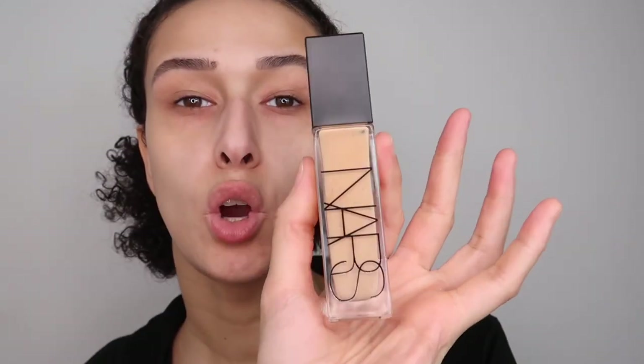We're going to use the NARS Natural Radiant Longwear Foundation. I have used the All Day Luminous which I love, and I haven't tried the Sheer Glow, but this one is my favorite. A lot of you don't like this foundation and I understand, but I really do love it. I'm in the shade Sahel - I'll put all the products in the description if you want to purchase them.